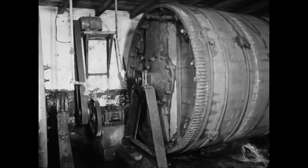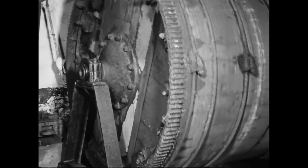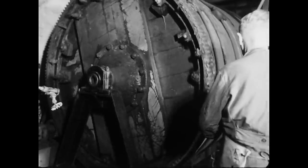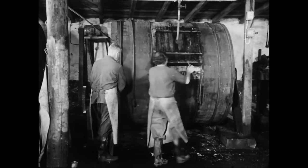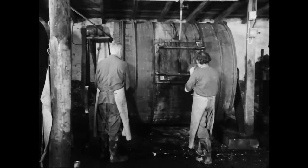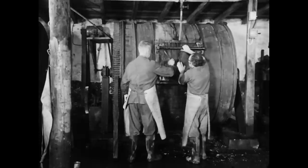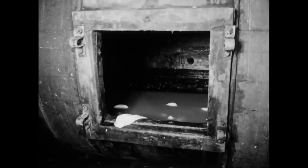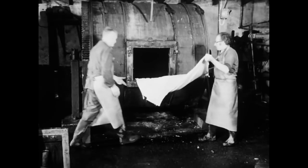Nachdem die Häute gewogen, gesäubert, enthärt, entfleischt und gespalten worden sind, beginnen die Vorbereitungen für den Gerbprozess. Die Blößen bleiben zum Schwellen und Angerben mehrere Stunden in einer rotierenden, mit Schwellbeize gefüllten Trommel. Dieser Vorgang ist nötig, damit die Hautporen aufquellen und anschließend die Gerbstoffe besser eindringen können. Je mehr das Gewebe dabei aufgeschlossen wird, umso schneller vollzieht sich die anschließende Gerbung. Lässt man die Haut allerdings zu lange quellen, so wird das Gewebe schwammig und verliert seine Reißfestigkeit. Deshalb muss der Gerbermeister die Intensität der Schwellflüssigkeit und den Zeitpunkt der Entnahme von den jeweiligen Hauteigenschaften abhängig machen.